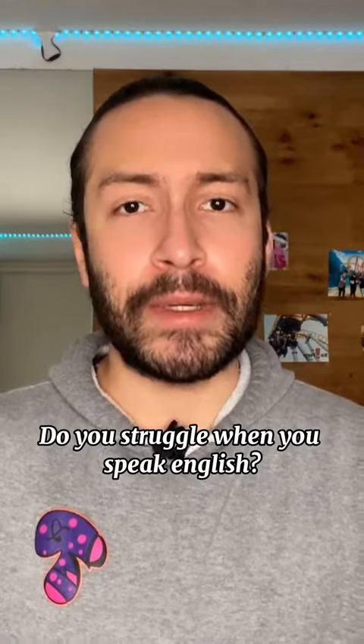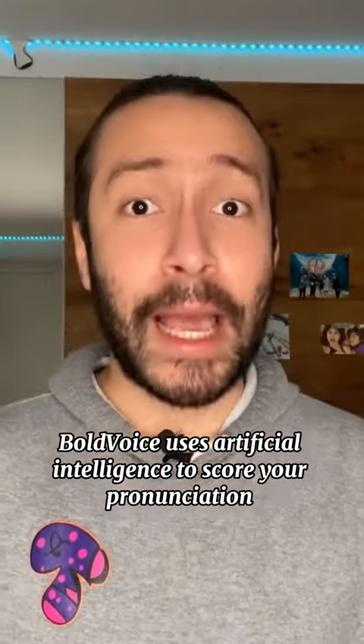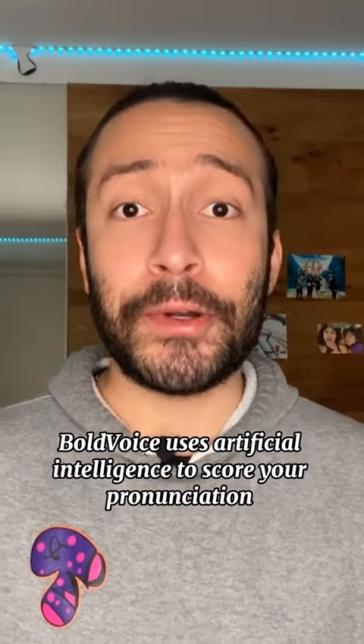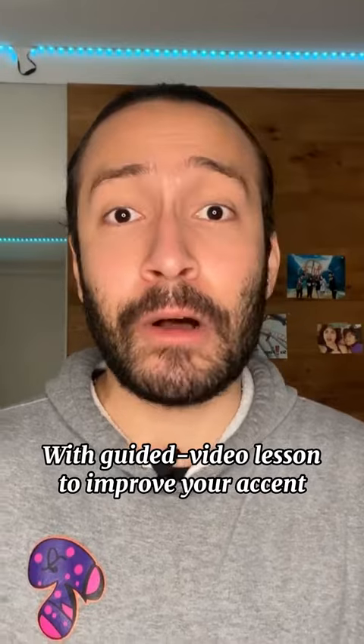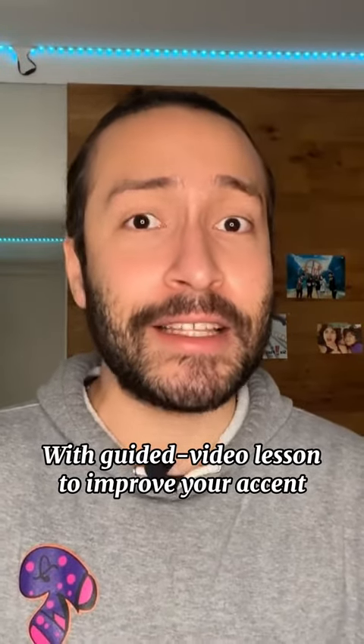You feel like your English is very good, but you still struggle when you speak? Try downloading Vault Voice. The app uses AI technology to score your pronunciation and has tons of different lessons with Hollywood Speak coaches that will help you master your pronunciation. Let's take a look at it.